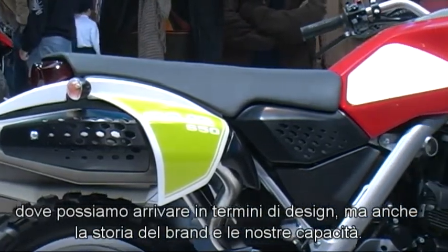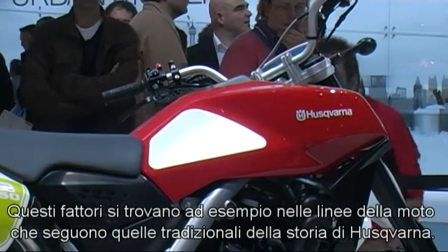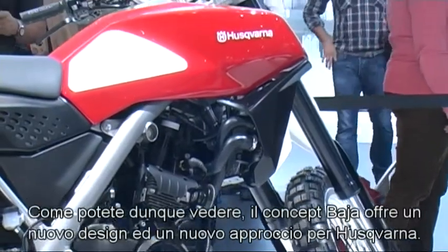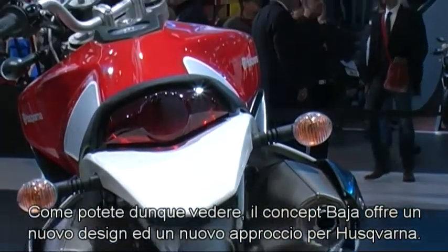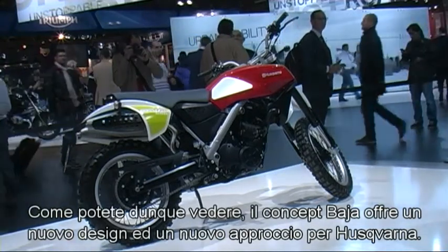What we are able to do, just some design ideas. The line of the bike is a very traditional and Husqvarna-like design. Just have a look at the bike — it's really worth looking at. The concept Baja should also offer a new design approach for Husqvarna.